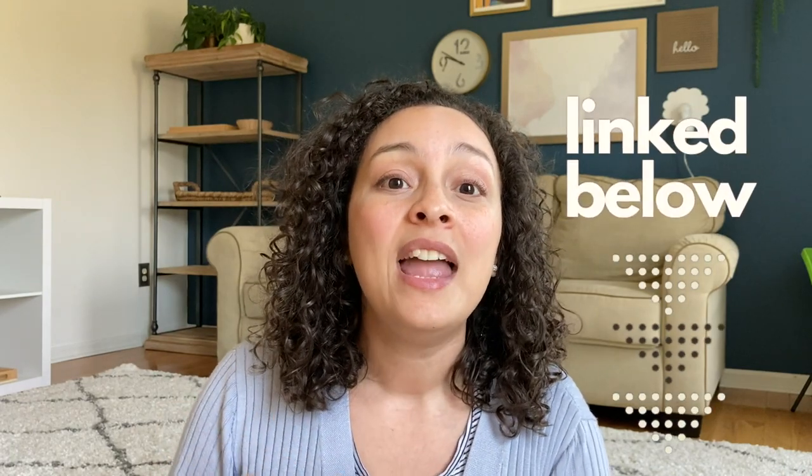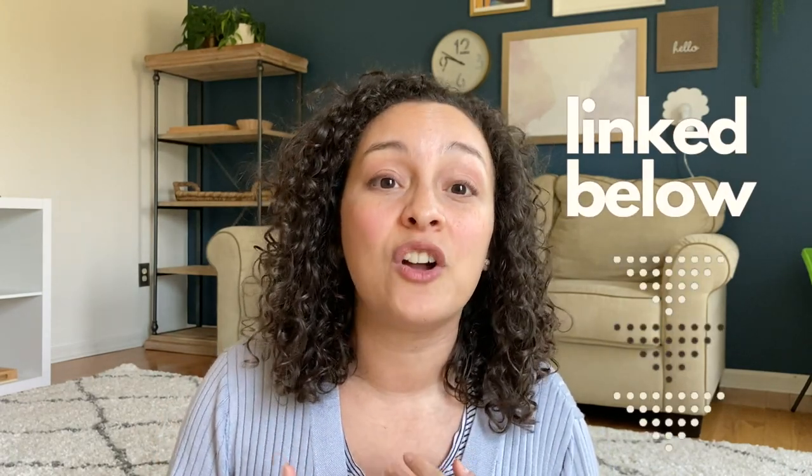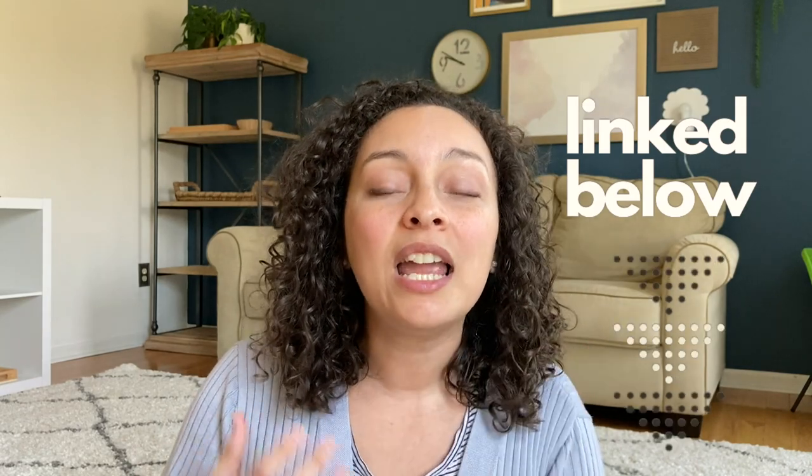Thank you so much for spending this time with me today. I'm so glad that I got to share with you some of the new styles and philosophies that we've been adopting in our homeschool that's really made for a wonderful home learning experience. If you are interested in any of the styles that I touched on in this video, there's so much to learn. And I have linked for you below a special playlist that I put together of all the videos that have really helped me along my journey of exploring different things that would work really well for me and my family.